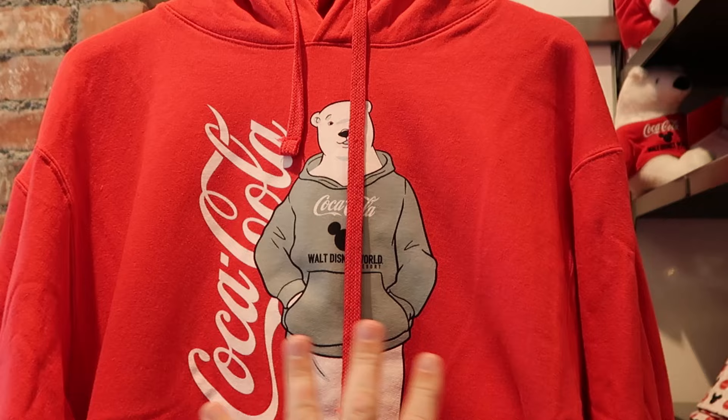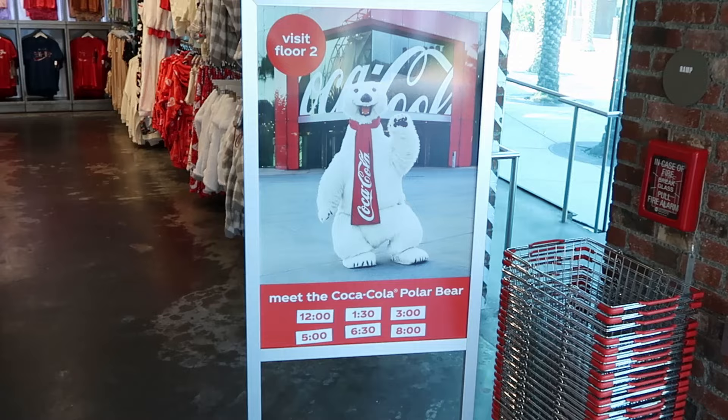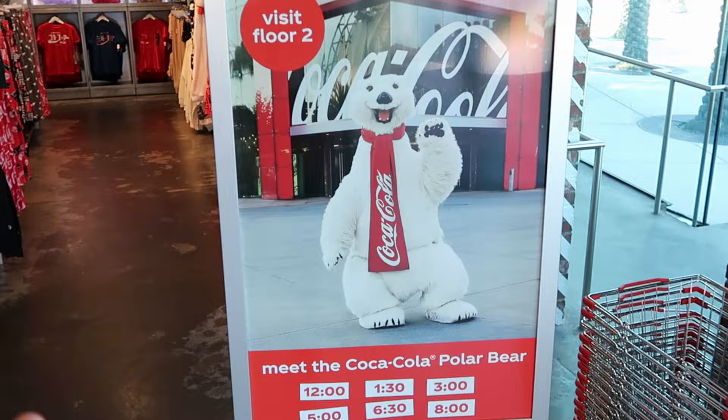Even some pullover hoodies here — actually on sale, $50 marked down from $70, so $20 off. The polar bear is wearing a hoodie, and it even says Walt Disney World on the sleeve. One of the really unique items about this store: on the second floor there's an awesome photo op with a Coca-Cola polar bear wearing a scarf. Here are all the different times for meet and greets, starting at 12 all the way to 8pm. It's a really interactive meet and greet — I highly suggest you check that out.